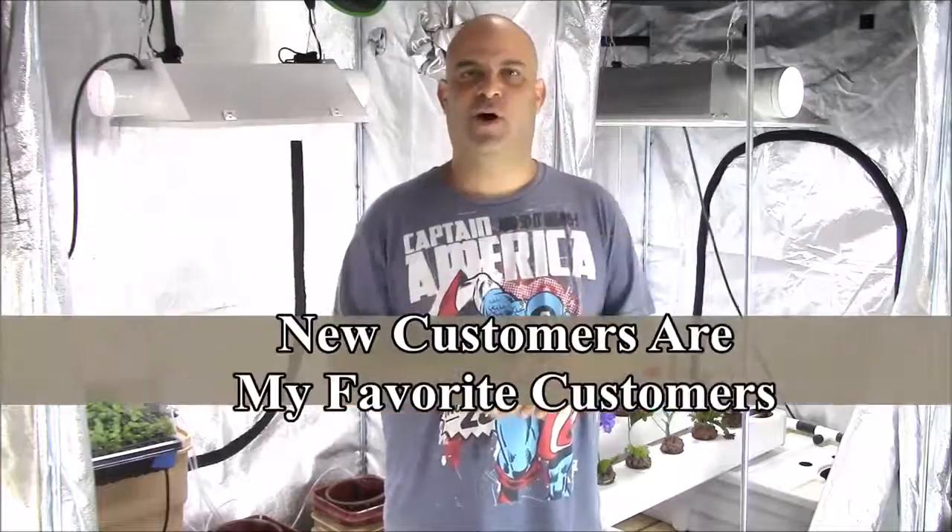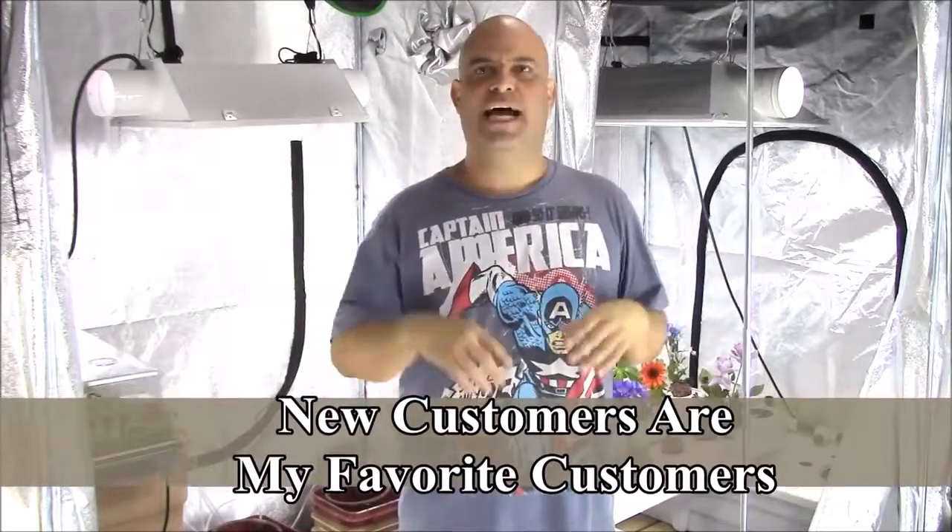All right, so you've got that big buy customer coming in. It's exciting. The adrenaline's going. You're about to make a sale — a couple of lights, a veg, a flower, everything they need. It's going to be $2,500. But for them, the experience is overwhelming.